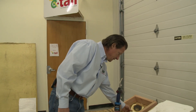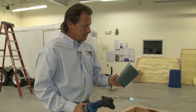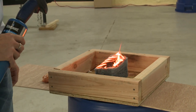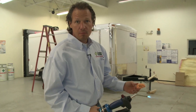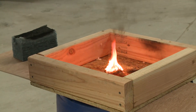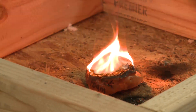Here is a denim batt — they make actual batt insulation out of recycled blue jeans for people who are allergic to fiberglass. That will burn — not good. This is a small sample of fire block foam, a one-part foam supposedly okay to use in areas where it could potentially burn. As you can see, it is burning and is not going out — that does not perform as advertised.